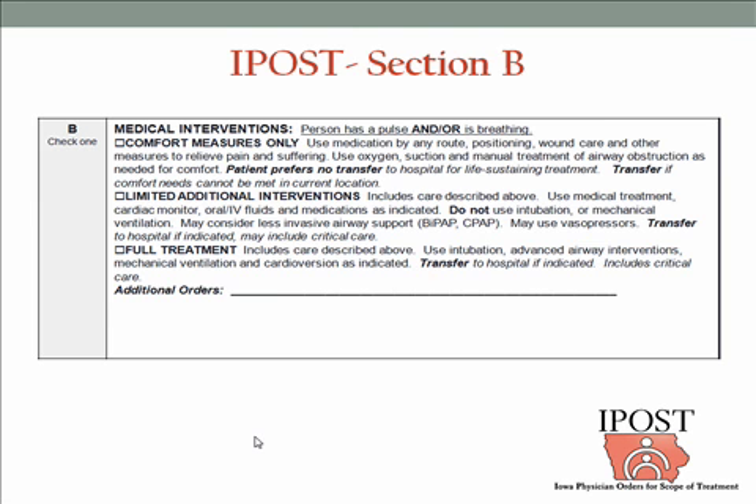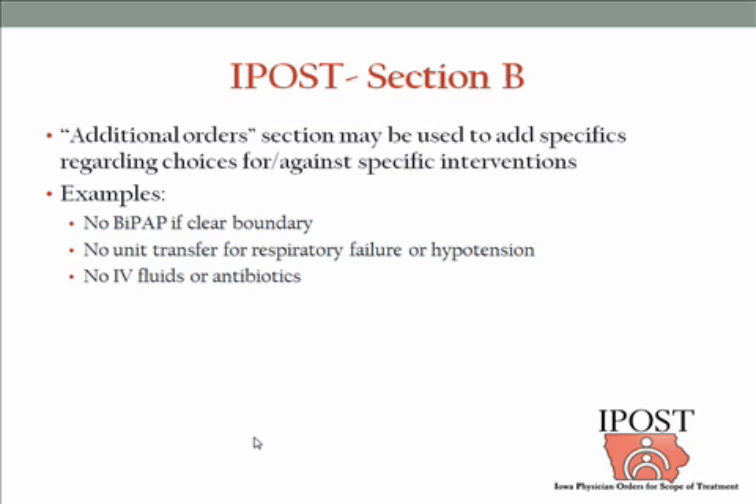You can state on the IPOST form if a patient specifically did or did not want antibiotics or fluids. In the national POLST paradigm, those are intentionally left off the form because sometimes fluids are part of comfort and sometimes part of standard care — same with antibiotics. To avoid confusion, it's best not to have those as automatic rules. If a patient's goal is comfort and fluids are part of comfort today, then they get fluids. Sometimes antibiotics are part of being comfortable, and sometimes they prolong suffering — whichever it is simply needs to adhere to the general goal of care.